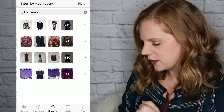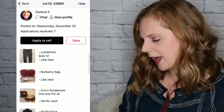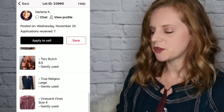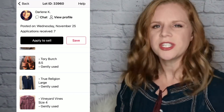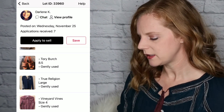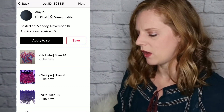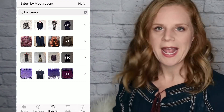Another lot has two Lululemons including a size 12 pant, a Burberry bag, Gucci sunglasses, a North Face jacket, and Adidas. Then there's one with Gucci, Tory Burch, and True Religion — a pretty decent lot. At the top it shows how many applications have been received: that lot had seven people apply. The first lot we looked at had zero applications, which tells you the other resellers also didn't think those items were worth selling.